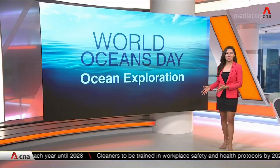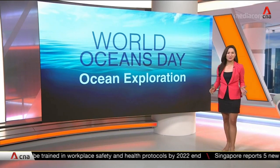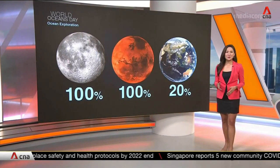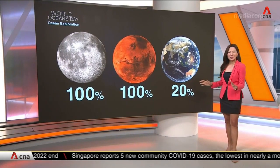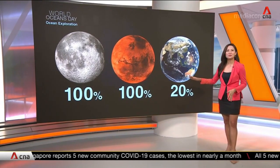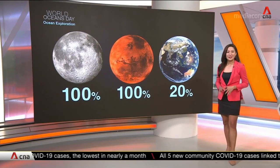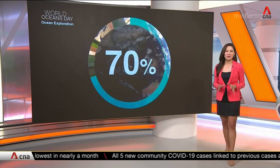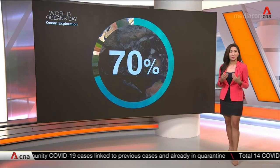What lies hidden deep within the blue planet? That's a question scientists have been working to answer for many decades. But the fact is we know more about outer space than our own oceans. We have the entire surface of the moon and even Mars mapped, but less than a quarter of the oceans. The ocean covers more than 70 percent of the earth's surface.